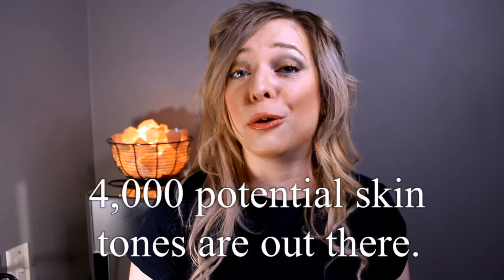It's estimated that there are about 4,000 skin tones out in the world, and there are definitely more than that if you consider how the skin changes on different parts of the body. Your skin is intelligent and complex, and it has changed pigment over generations depending on how close or how far your ancestors have lived from the equator. Your skin is there to protect you — it's really awesome.